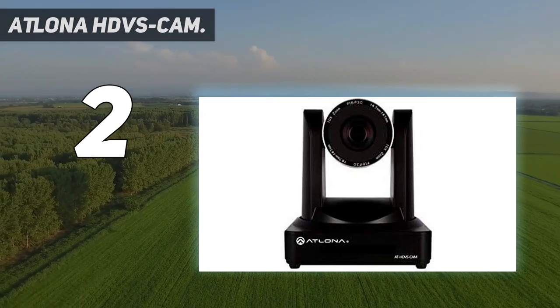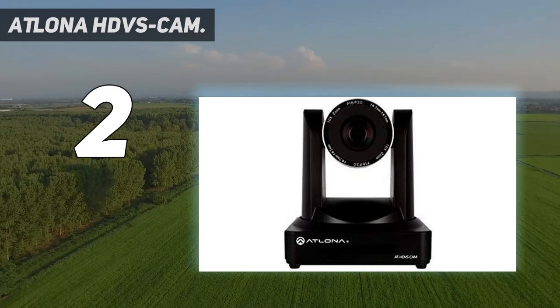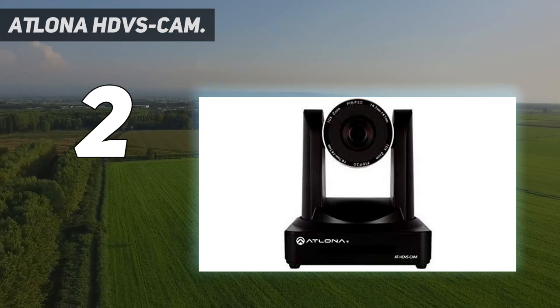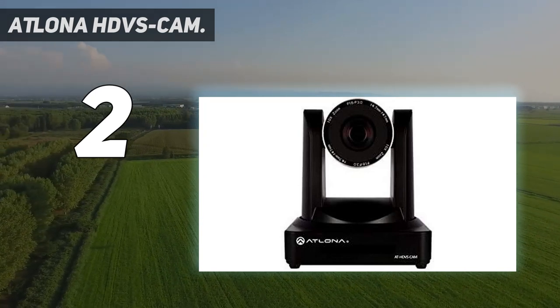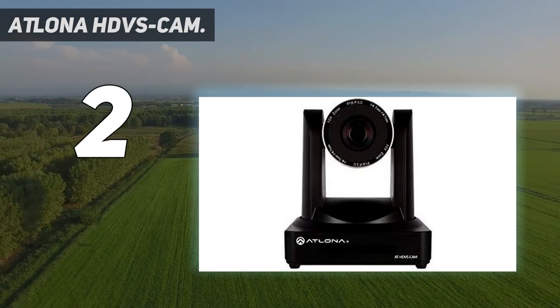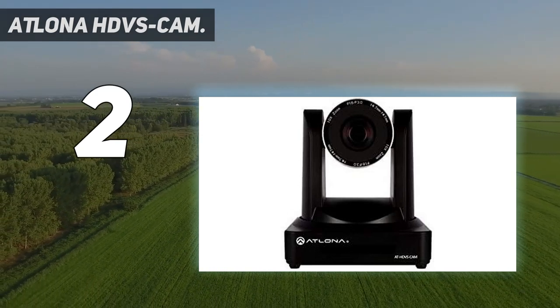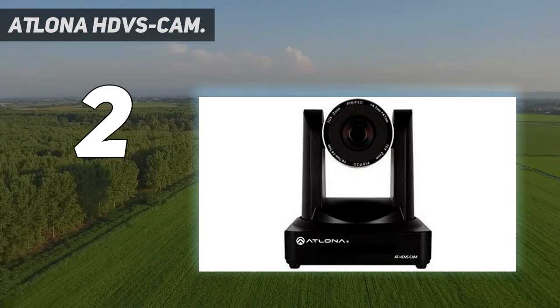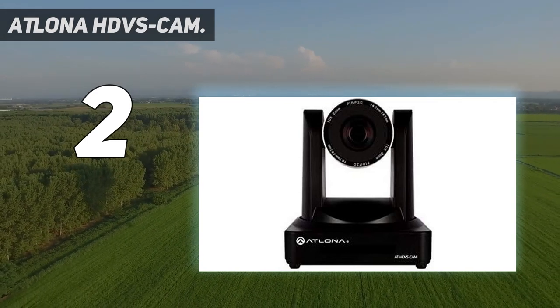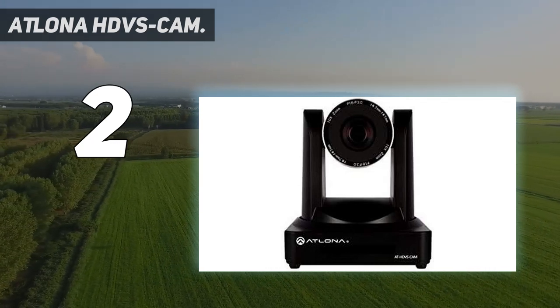Simultaneous video output is available over both interfaces to support conferencing and lecture capture, or a legacy hardware codec alongside modern software video conferencing. The Atlona HDVSC-AM HDBaseT features an HDBaseT output for extending video, power, and camera control over distances up to 330 feet (100 meters), enabling simple, clean connectivity over category network cabling and simplifying remote interfacing with HDBaseT switchers and extenders.